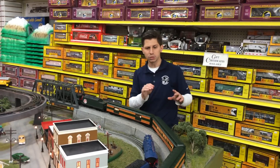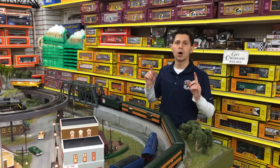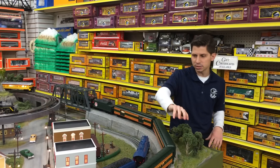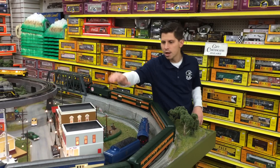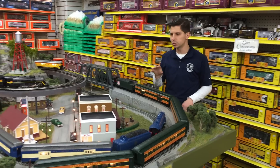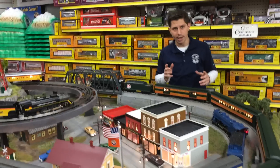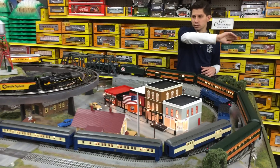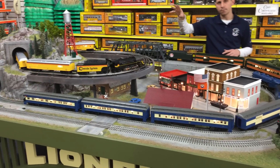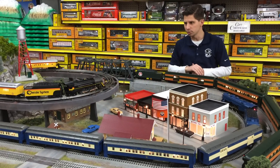The 72-foot heavyweight Pullman will run on a minimum of O42 track. It comes with different paint schemes available — you got Great Northern on the outside, Jersey Central Blue Comet paint scheme on the inner circle, and these on our website are at a great price right now. Check our website for multiple paint schemes, road names, and different road numbers available.